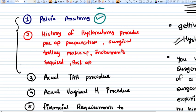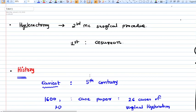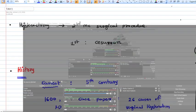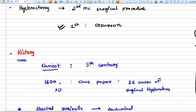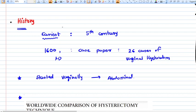Hysterectomy is the second most common surgical procedure done all over the world, after cesarean section. Learning hysterectomy is therefore very important in your professional life as a gynecologist — it is one of the basic surgeries you will be performing in your career.